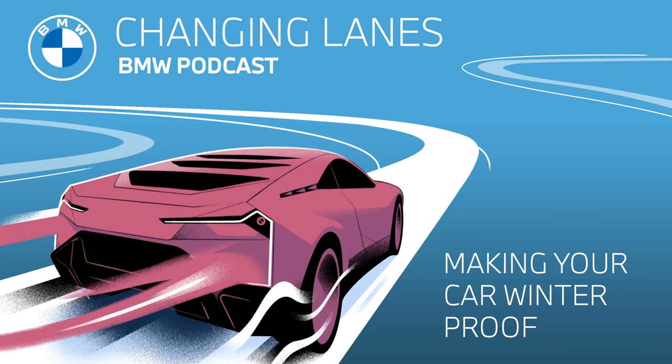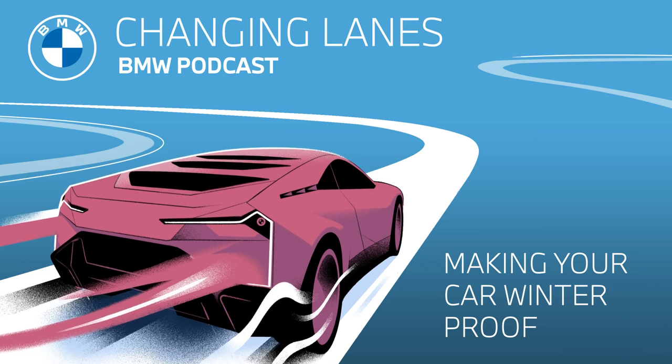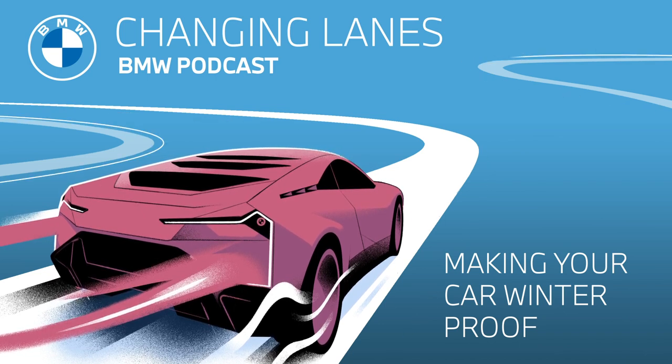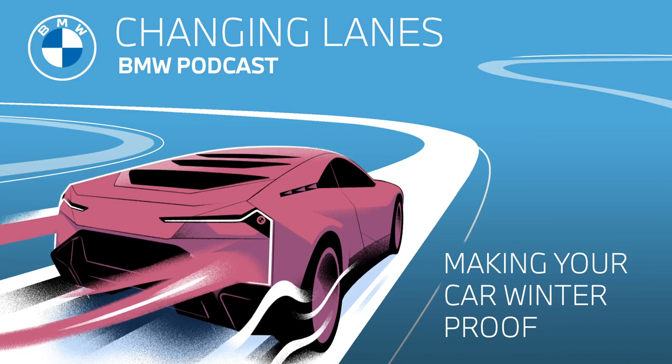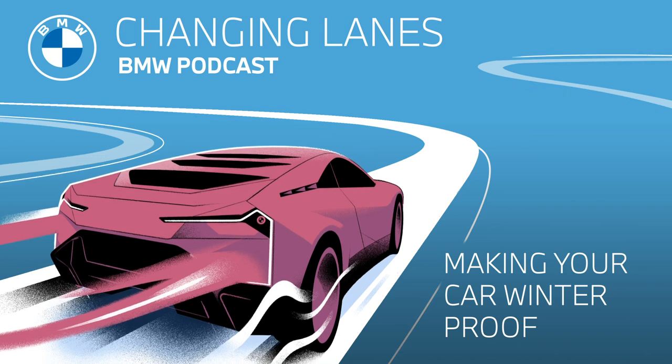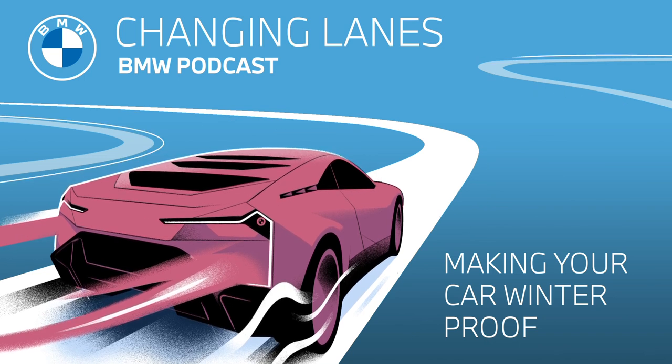What many people don't know is that even on dry roads, winter tires offer greater safety during the cold season. This is because the rubber compound used in winter tires remains soft even at lower temperatures. As a rule of thumb, the softer the tire, the better it adapts to the road surface, giving you the best traction possible, which in turn also gives you greater safety — and that's what it's all about.